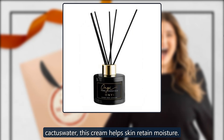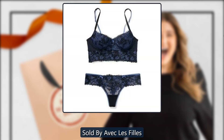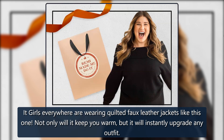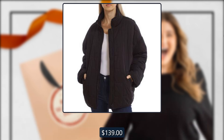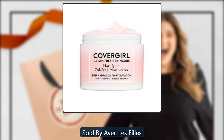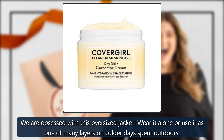Diamond Quilted Faux Leather Jacket by AVEC LES FILLES, sold by AVEC LES FILLES. It girls everywhere are wearing quilted faux leather jackets like this one — not only will it keep you warm, but it will instantly upgrade any outfit. $139. Also check out the Oversized Box Quilt Jacket — we are obsessed with this oversized jacket. Wear it alone or use it as one of many layers on colder days spent outdoors. $139.